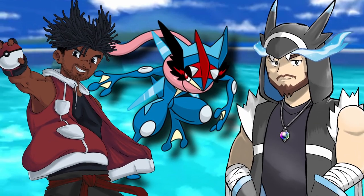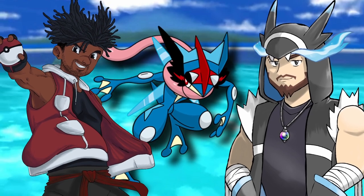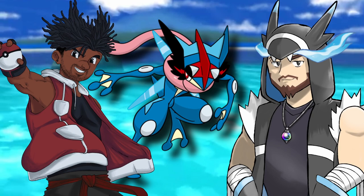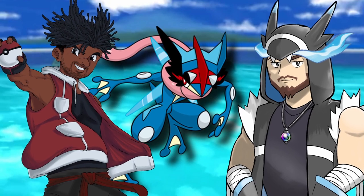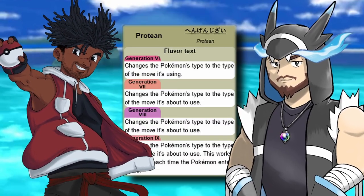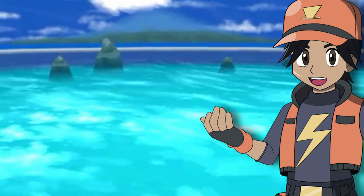Sometimes you forget just how deep Pokemon designs can go, and how many different places, mythologies, legends, folktales, and all the other stuff they can be inspired by. It's honestly a shame that the anime or the series in general doesn't get enough time to go super in-depth with these things, but I guess that's what we're here for. But wait — what about Greninja's hidden ability, Protean? Of course, I didn't forget it. Even without Battle Bond, Greninja is still pretty powerful with its hidden ability, Protean.